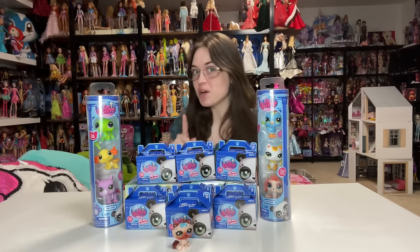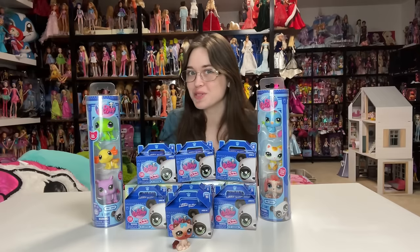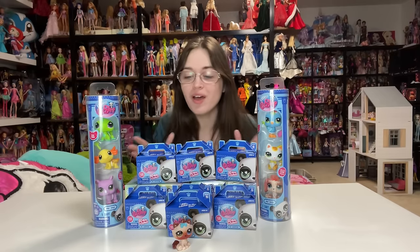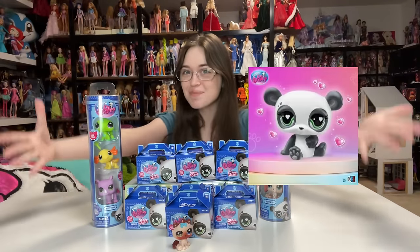Hey everyone! It's me, XCanadensis. Welcome to my channel, or welcome back. If you're new here, I post new doll and toy related videos multiple times every week, and in today's video I am so excited because we are going to be unboxing a bunch of the newest Littlest Pet Shops.